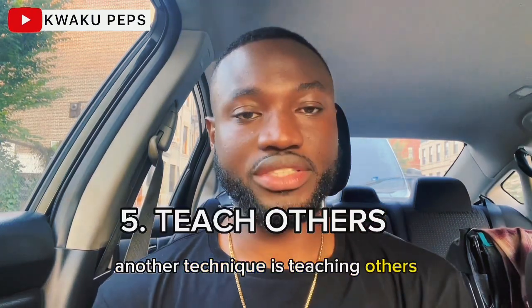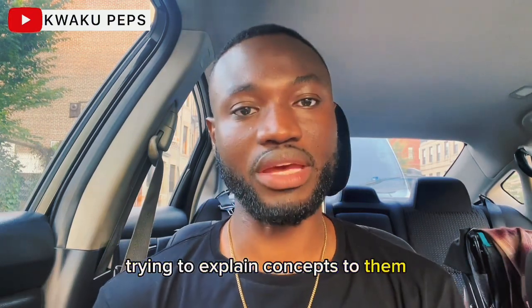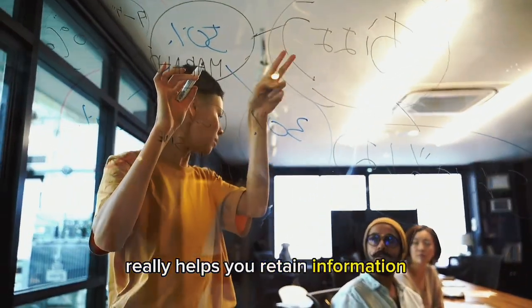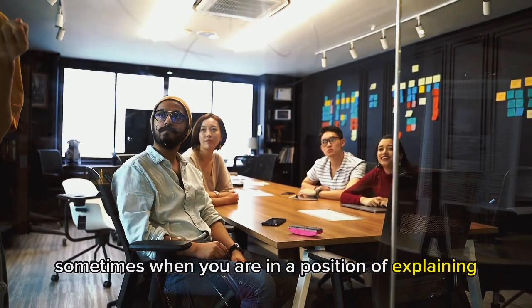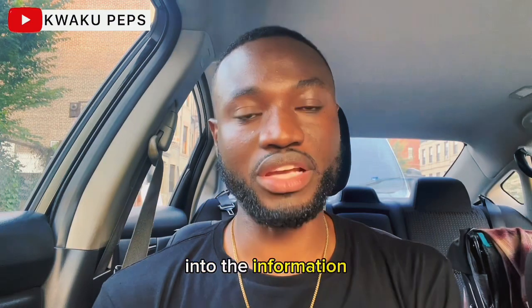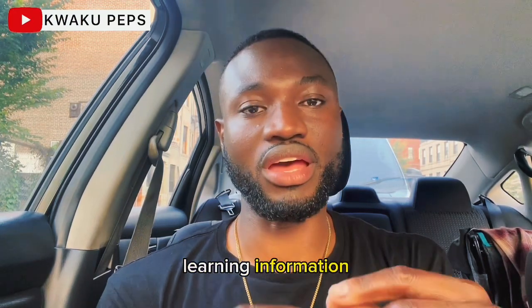Another technique is teaching others. It is always helpful to teach others the information that you learn. Trying to explain concepts in your own way really helps you retain information. It helps you cover some gaps that you missed. When you are in a position of explaining things to others, it makes you dive deep into the information to understand it properly before you explain it to others. You are being forced to learn the information and also teach it. As you keep doing that, it really helps with information retention.